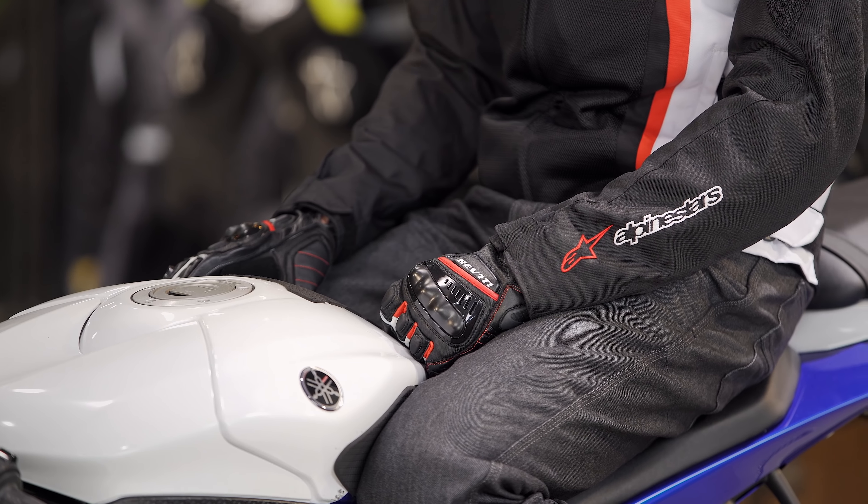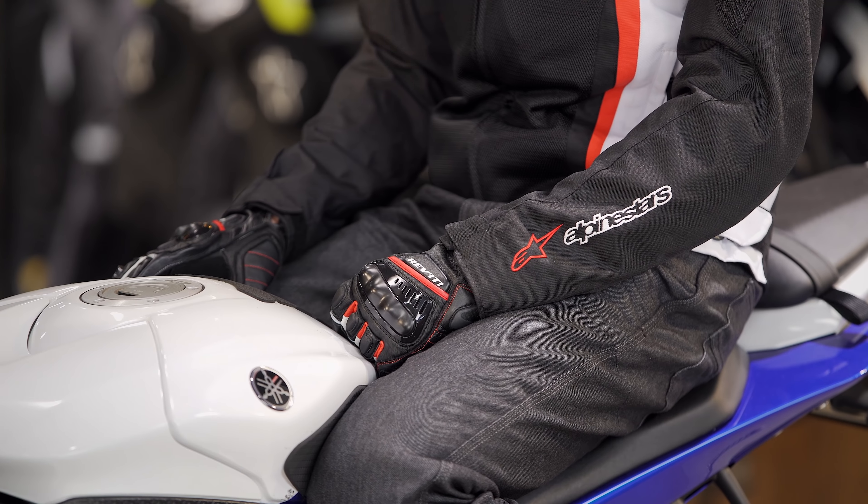Regardless of what bike you have in the garage, you're going to be looking at style, function, as well as protection when you're choosing your gear. Our goal is to take the guesswork out of this for you by offering two distinct collections for the sport rider. For the sport rider there's a premium placed on both style as well as protection, and we're going to see that represented in the collections we've selected.